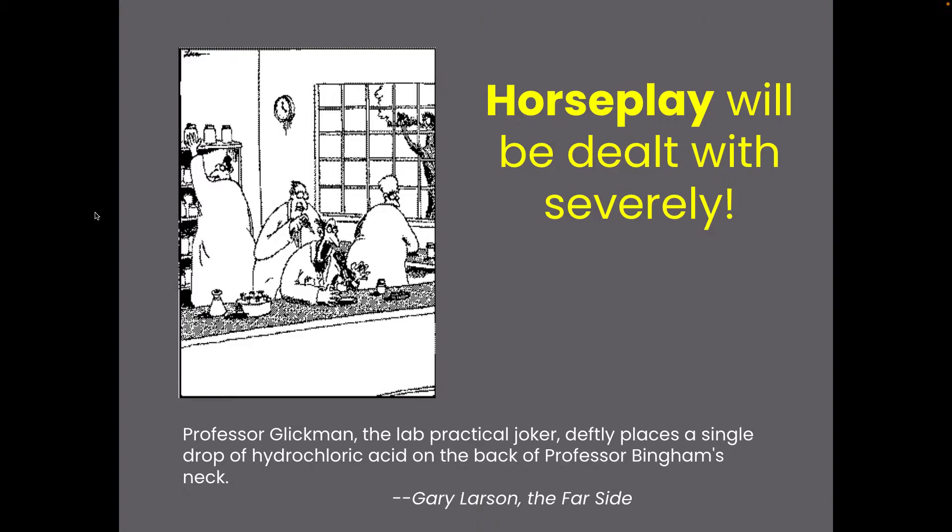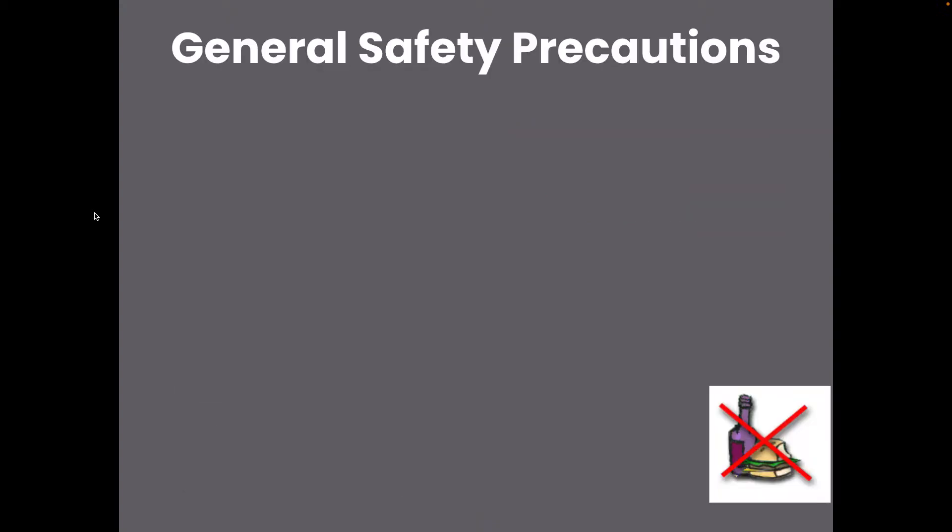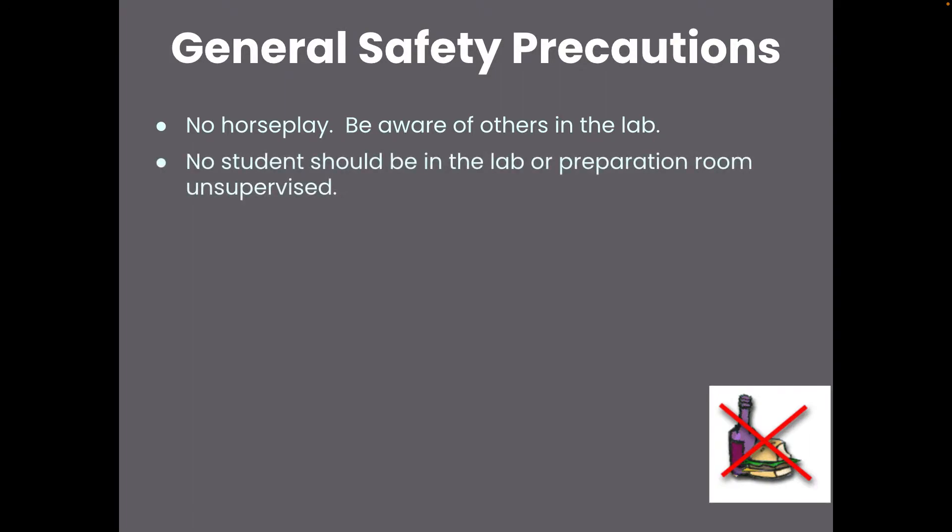No horseplay — we're not going to tolerate that in the classroom. Just be really aware of who's around you and be aware of those in the space.